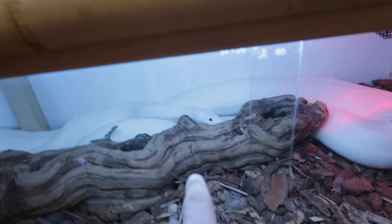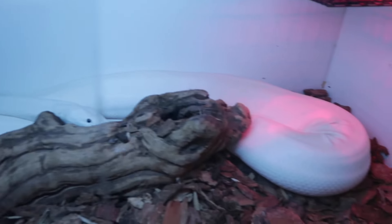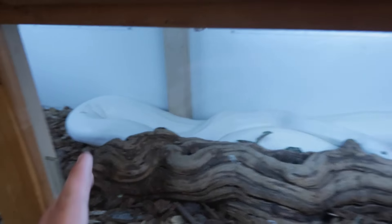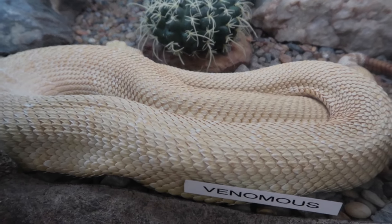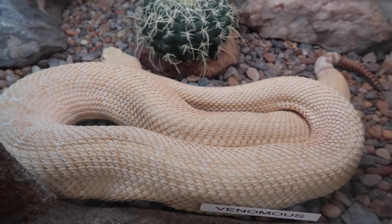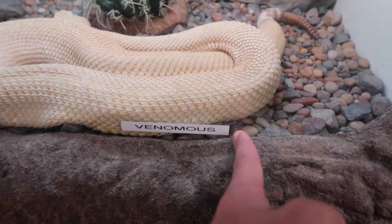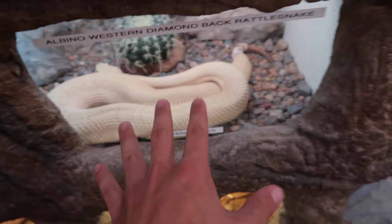Oh my god, that's probably one of my favorites so far. Look at that — it is just all platinum. I like to call that one the platinum Albino Western Diamondback Rattlesnake. I honestly would love one of these as a pet because I just love anything that's albino or platinum. But — venomous. Once again, lots of venomous things here.